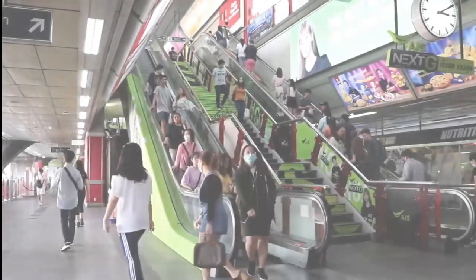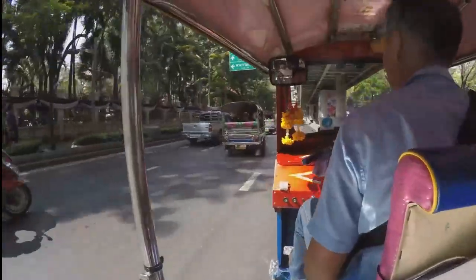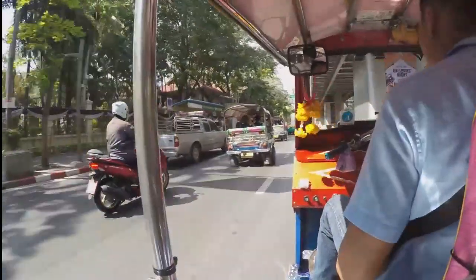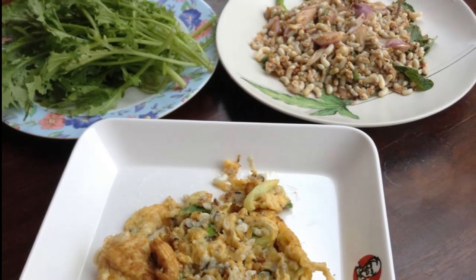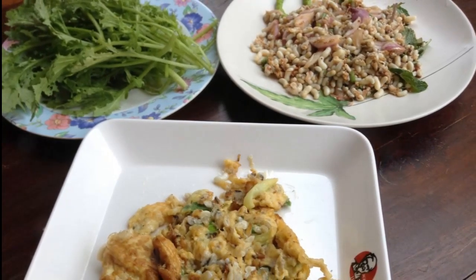For transport, the sky train and riverboats are convenient and budget-friendly options. And remember, always negotiate prices for tuk-tuk rides. For meals, start your day with a hearty breakfast of local delights like rice porridge or Thai omelette.